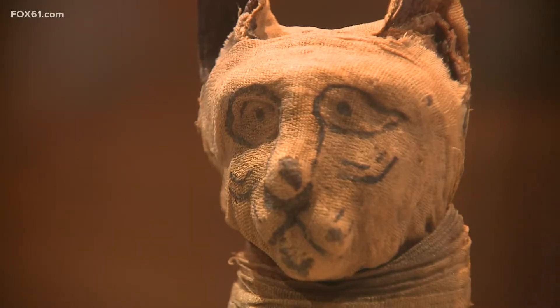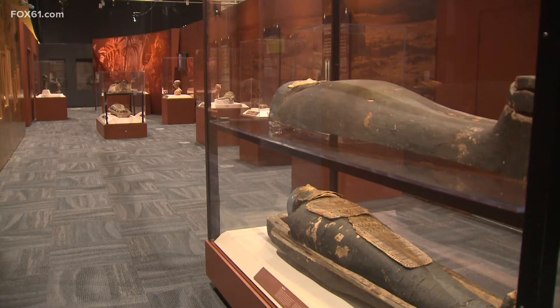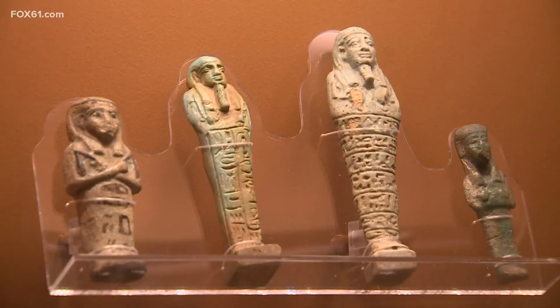Including all this great stuff about mummies. We are standing in their new mummy exhibit that just opened up with over 40 different mummies — animals and humans — as well as 85 different artifacts. It's truly fascinating.